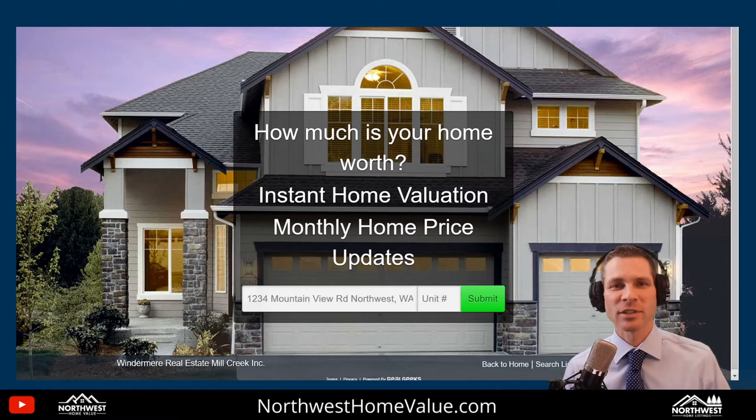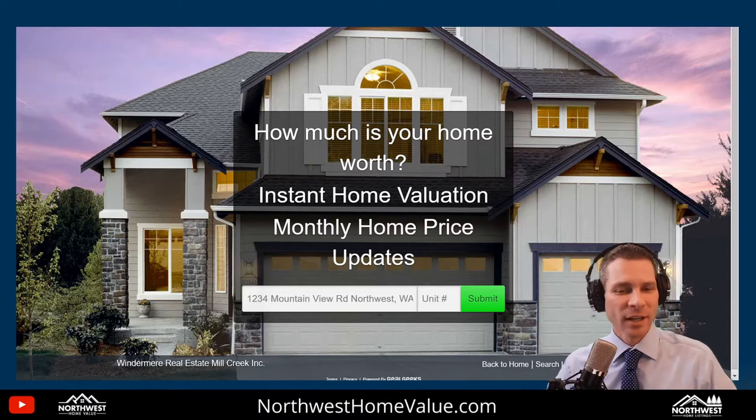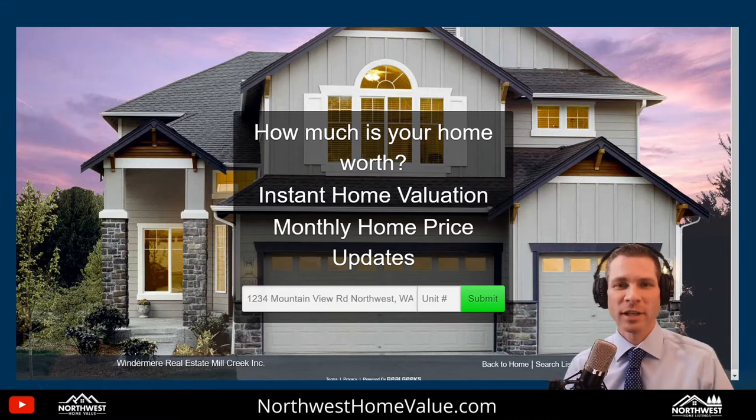Today we're talking about the top 10 ways to sell your home for more money. There are a million different videos and articles about this. I've got my 10 years of experience, and these are the things that are most important to get your house ready to sell and to get you the highest selling price.